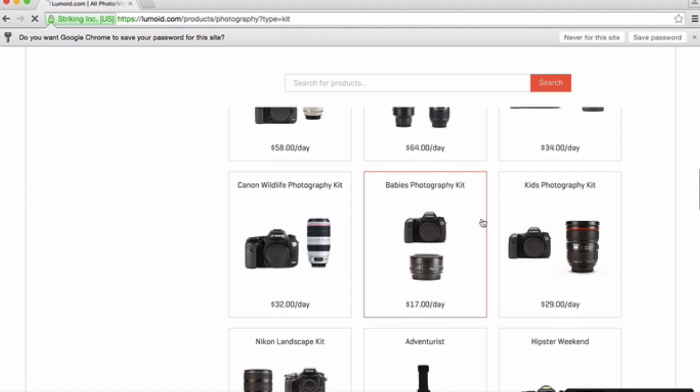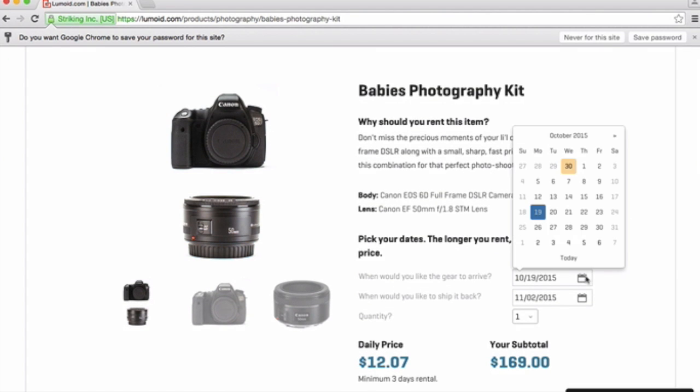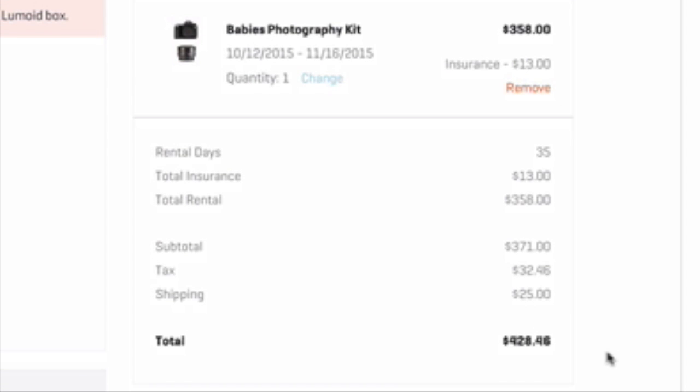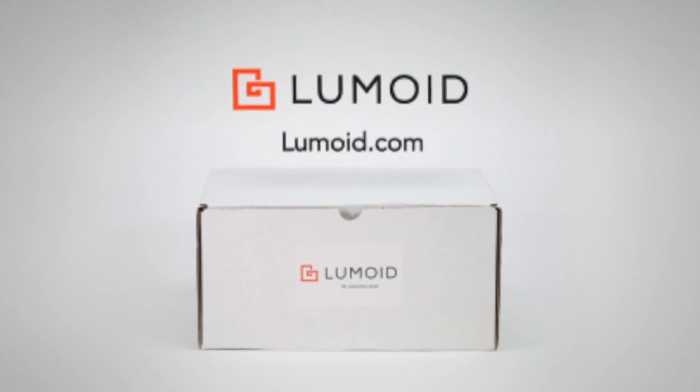Lumoid.com is easy to use and their customer service is outstanding. You can pick the day you want your equipment to arrive and the day you want to return it. They will deliver to homes, offices, or hotels. When you are done, use the prepaid shipping label to send everything back.